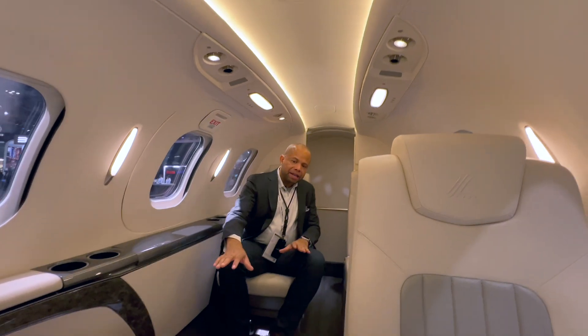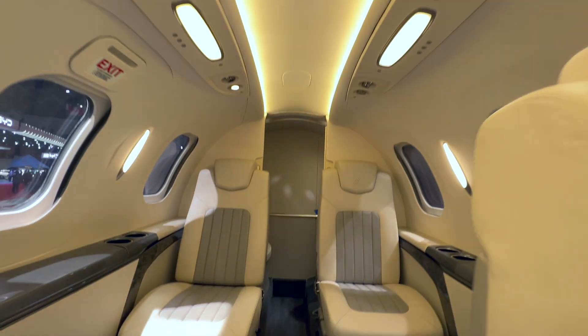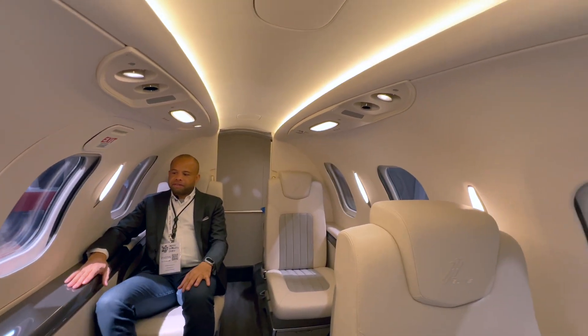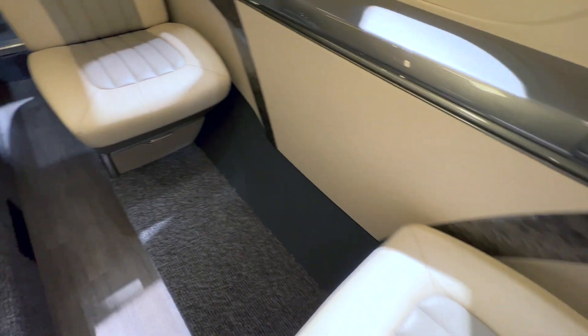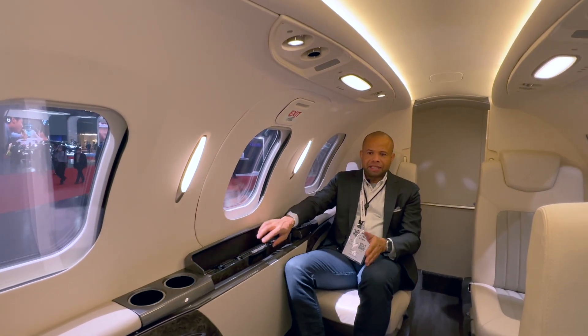It has accommodations for up to six passengers and one crew member. In the rear, you've got the restroom area, and it is just comfortable overall — very nice, even for a small jet in its class. It is very comfortable. You have the ability to pull out a table and be able to do your work inside HondaJet.